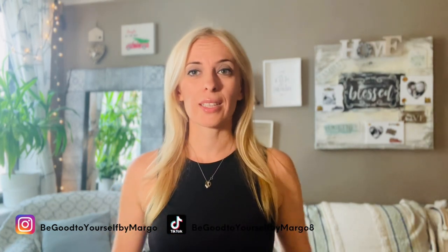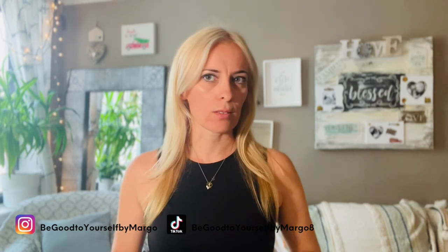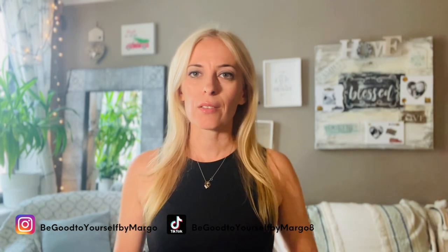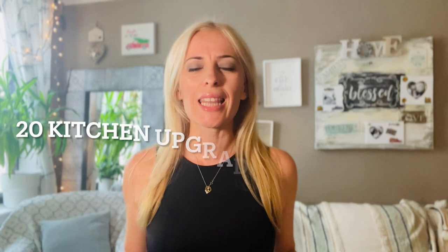Today I have a treat for all you renters out there. I've actually been renting my entire life and I've transformed every single rental. I feel like even if you rent, your home should still reflect your personal self — but obviously when you're renting, your options for upgrades are limited because you want to stay within the confines of your lease. I've made a ton of upgrades in my kitchen and now it's gorgeous, stunning, light, and beautiful. I want to teach you 20 things you can do on a budget to upgrade your kitchen.